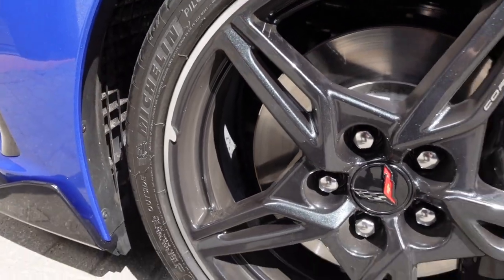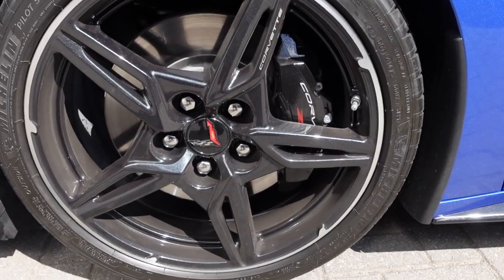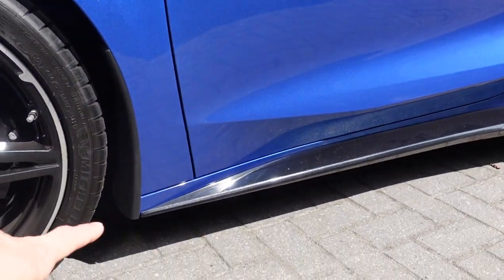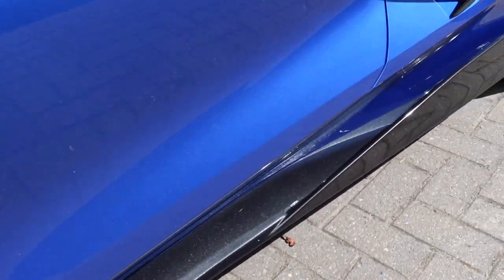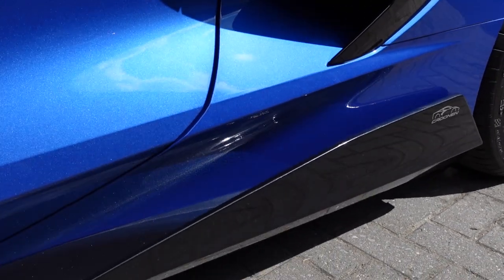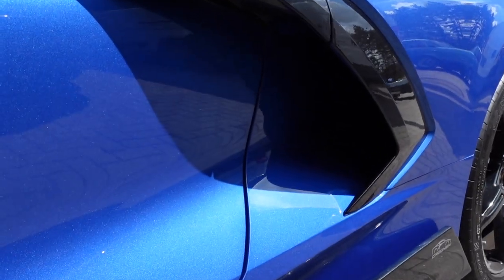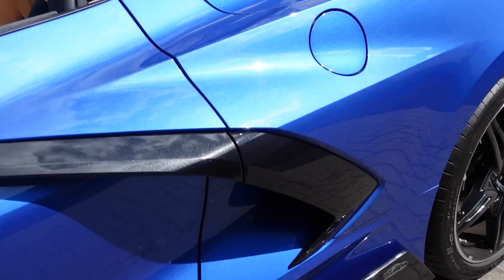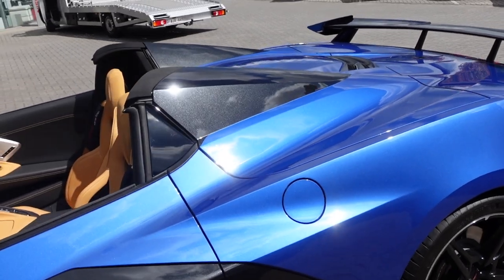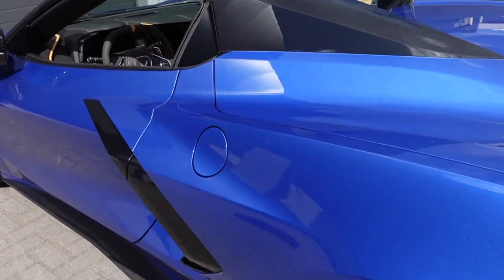Now standing here at the air openings in the front — of course also to cool the front wheel arches and the brakes. I think these are just steel brakes, but it's also fine. Continuing on the side of the car, nice black side skirts that are a little bit open to manage the air on the side. On the side of the car there's an air intake where when the air flows along the side it can come in right here and directly go to the engine bay.